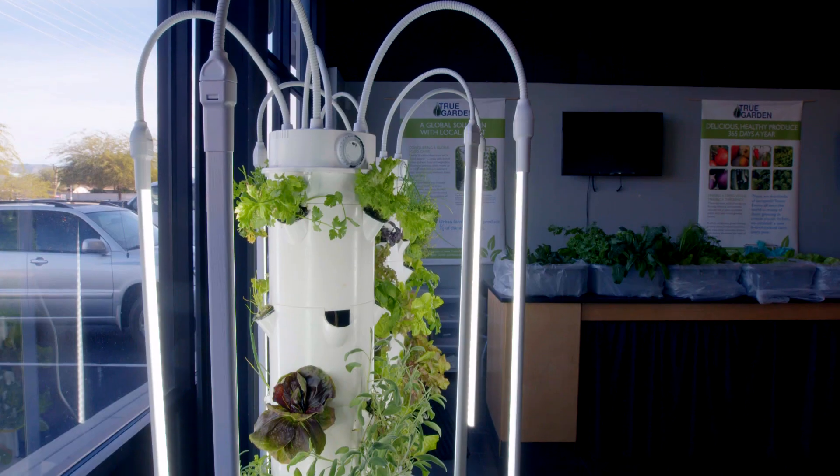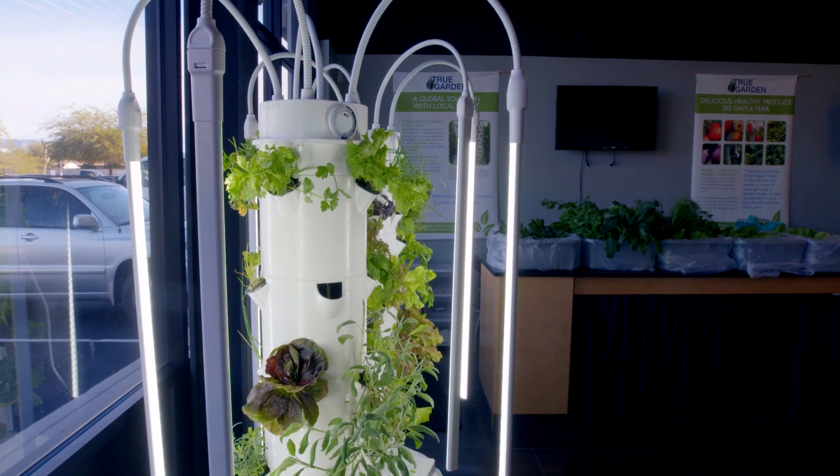When I first saw this eight years ago, I was like, how's that ever going to replace traditional farming? Well, I don't know if it's ever going to replace it. It's going to be an addition to what we're doing, especially if we grow it in our own home.